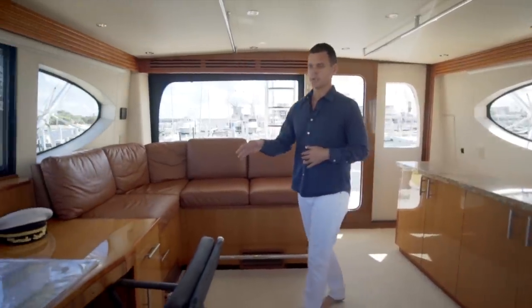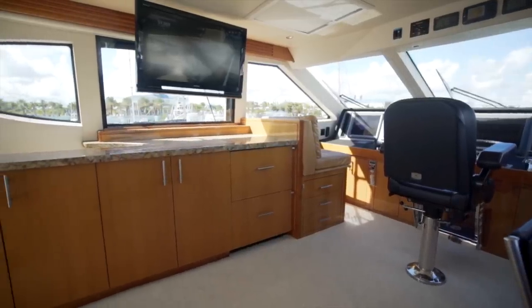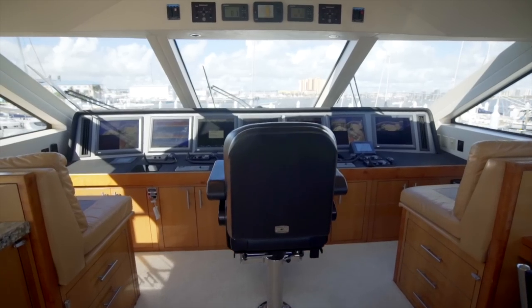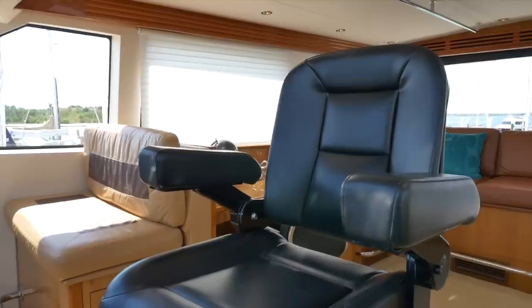We've got an L-shaped settee here. Desk area, great for an owner or a captain. Two refrigerator drawers and a TV on a swivel. Continuing forward, the first thing you're going to notice is a Platinum Series Pompanette captive chair here that swivels so you can be part of the entertaining.